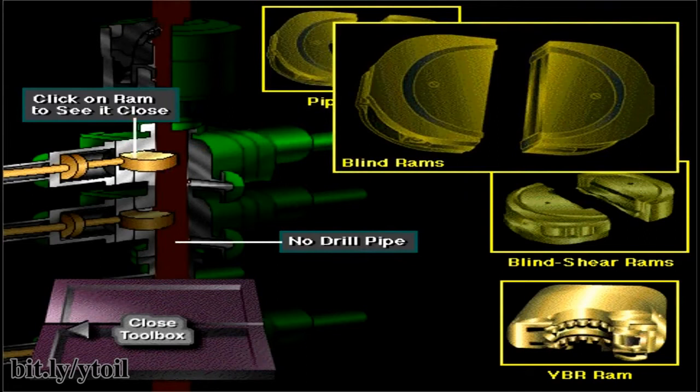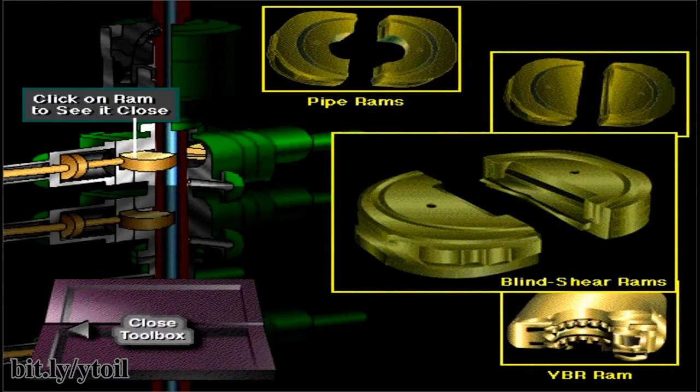Blind rams are designed to seal an open hole. If the annular BOP fails and there is no pipe in the hole, the crew could seal the well by closing the blind rams. Blind shear rams are designed with blades that cut through the drill pipe and then seal the open hole. They are used in extreme emergencies, like when an offshore floating rig has to move off a well while drilling because of a hurricane or other emergency. Blind shear rams allow them to cut the pipe, seal the hole, and then move the rig a safe distance away.